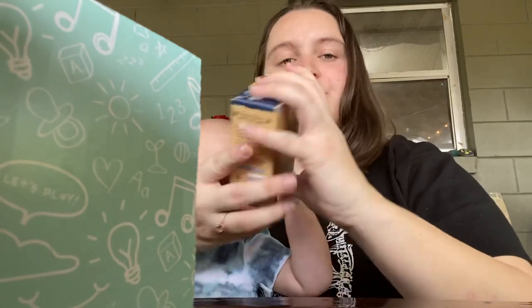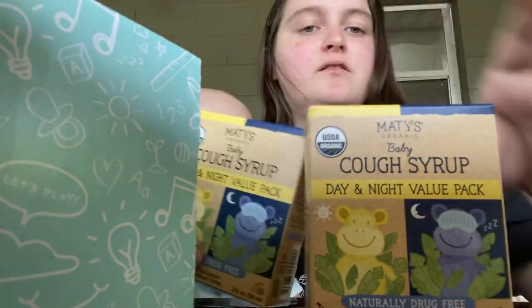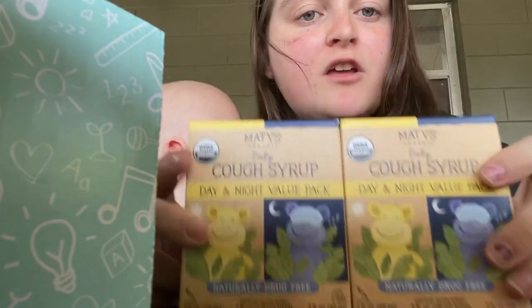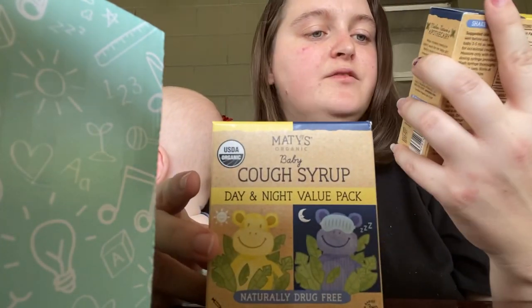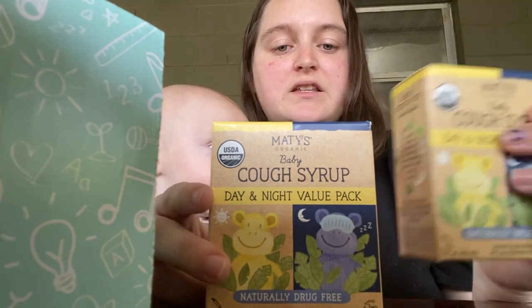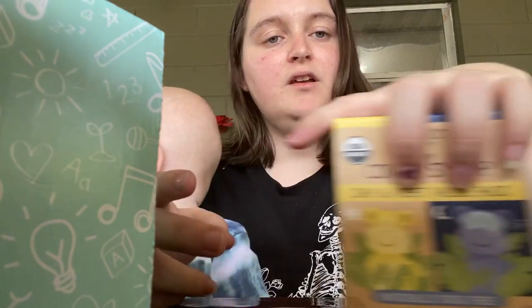So it looks like they gave us a double — we got two of these. Is it the same? Yeah, it's the same. So it's a day and night cough syrup value pack. So if he gets sick, then I'll have some little cough syrup to give him, and that'll be good.